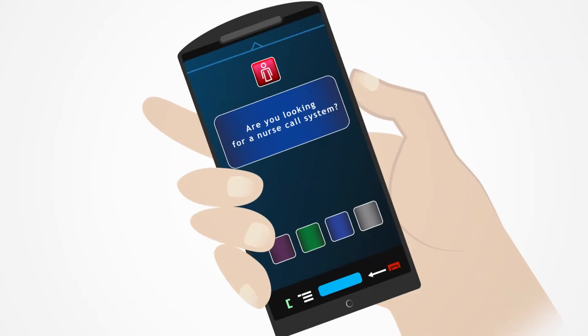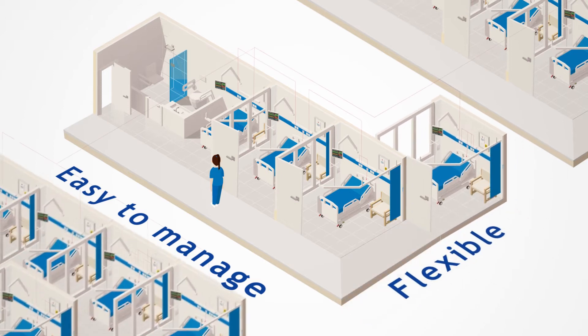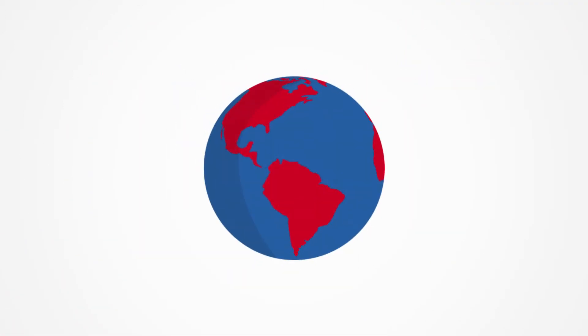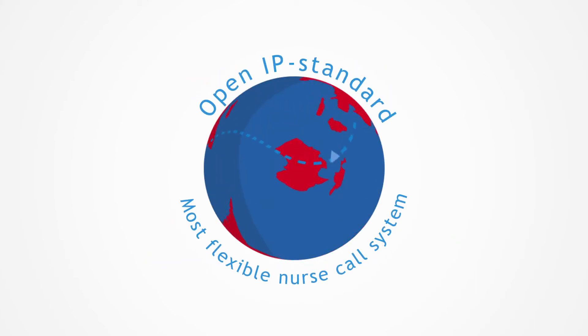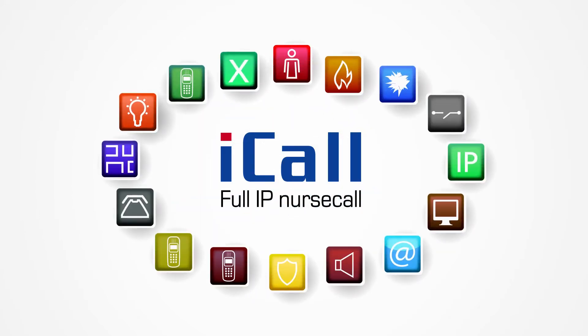Are you looking for a nurse call system which is flexible and easy to manage? iCall is what you need. iCall is based on the open IP standard and therefore the most flexible full IP nurse call system in the world, compatible with the latest technologies.